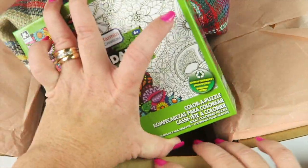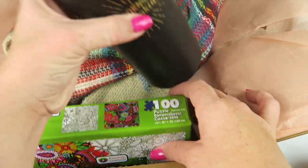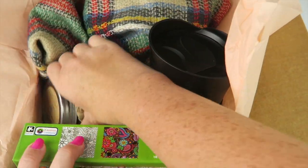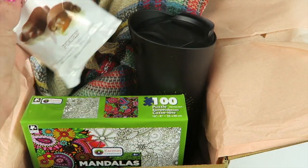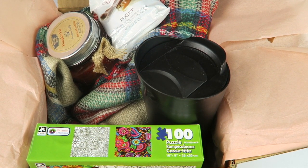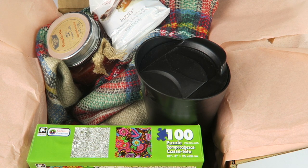This month we had the scarf, the puzzle, the travel mug, the pumpkin candle, and a little treat. I thought it was a good box — I liked it better than last month's. The scarf is my favorite item, second to the candle. Both are awesome, and honestly I would have been happy with just those two. If you want to sign up, there are coupons to make your box even cheaper or you can get a free item — I think it's a tasting spoon set. All the details will be down below. Thanks for watching and have a great day!